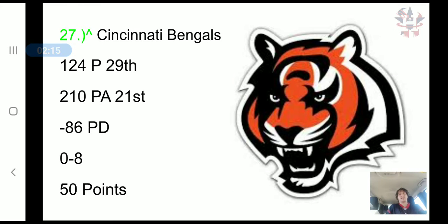The Bengals went up to 27th — yes, they were 0-8 and they moved up. It has nothing to do with wins and losses, and who you've played against is not a factor here. It's about how good your scoring offense is and how bad your scoring defense is. Despite not winning a single game, they have scored 124 points, 29th in the NFL, and allowed 210 points, 21st in the NFL, for a negative 86 point differential and 50 combined points. The defense is not the worst — that's why they moved up.